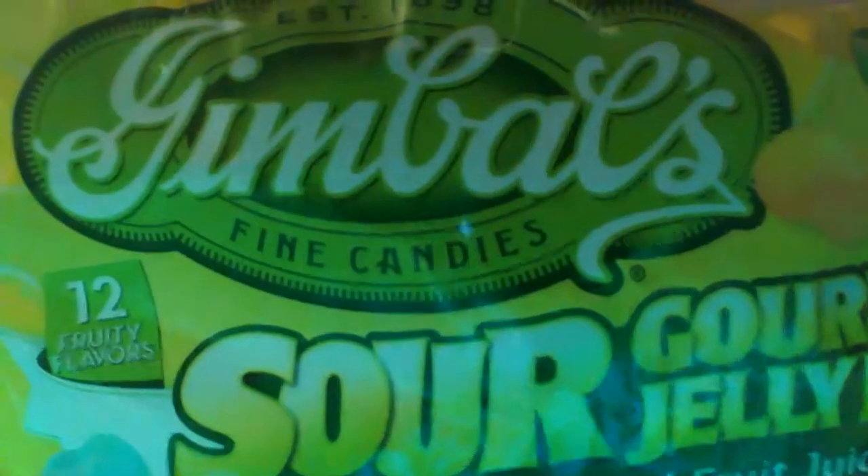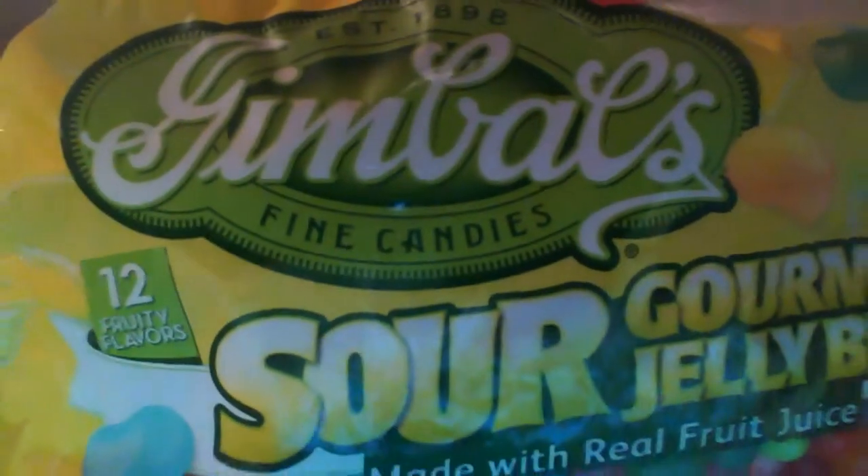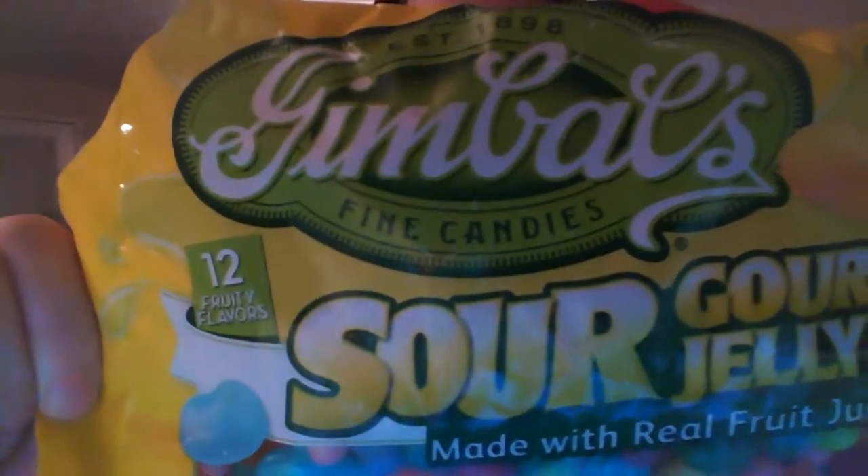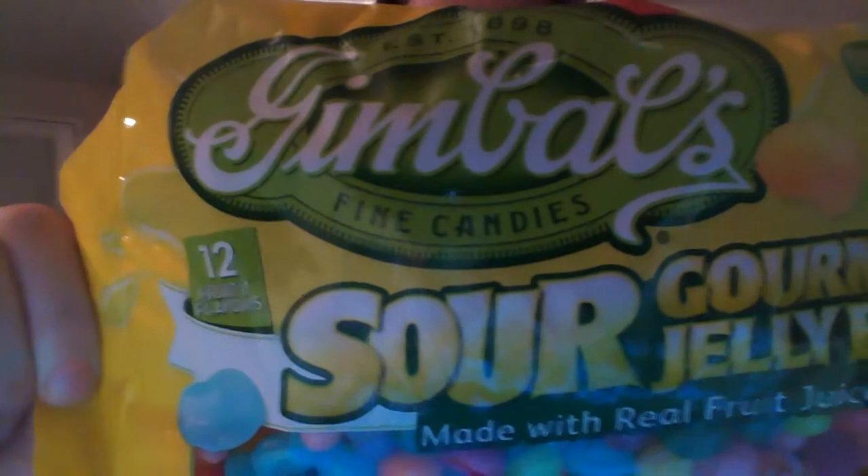They sent me the sours. There's sour cherry, sour apple, sour mango, sour strawberry, sour lime, sour pomegranate, sour lemon, sour watermelon, sour tangerine, sour grape, and sour blueberry.